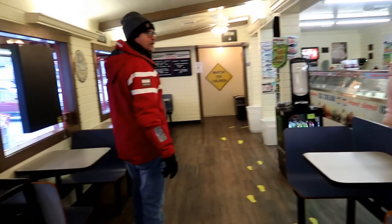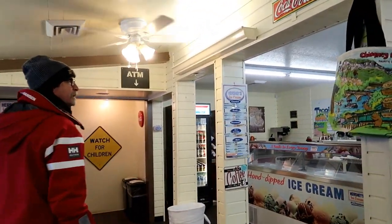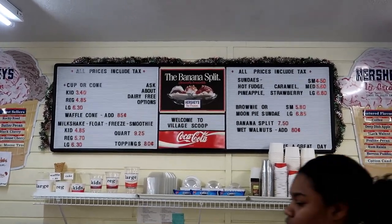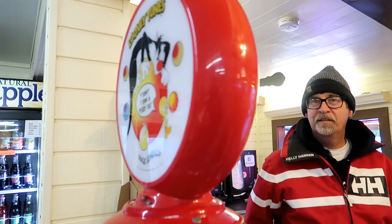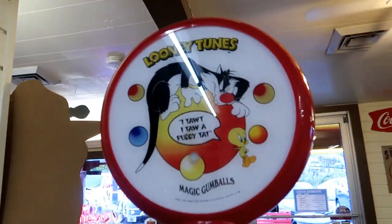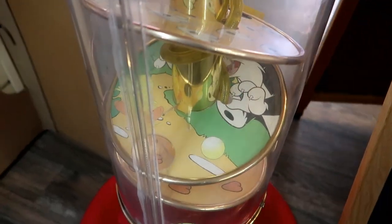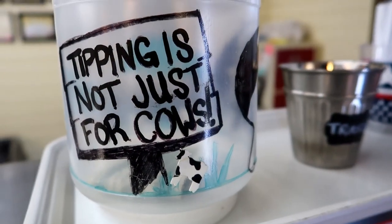We found Smokey the Bear. Tom wants ice cream — yes, as cold as it is, he wants ice cream. I've had no food today other than a Kind bar, and he wants ice cream. Look, they have a moon pie sundae. Are you taking pictures of the Looney Tunes gumball machine? Oh wow, I just saw this — this is the best tip jar ever: 'Tipping is not just for cows.'